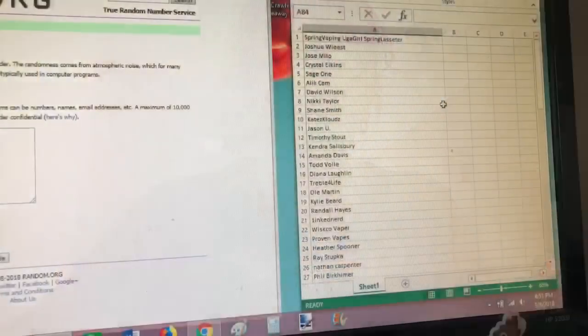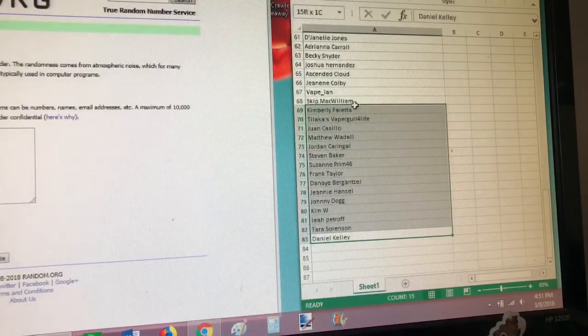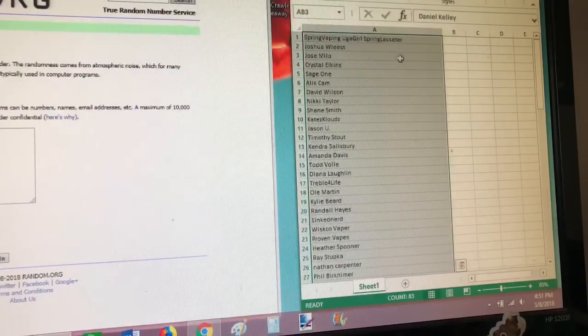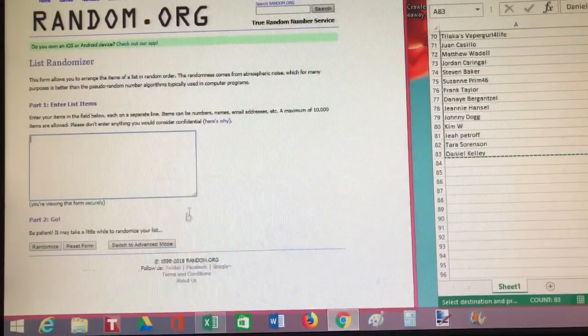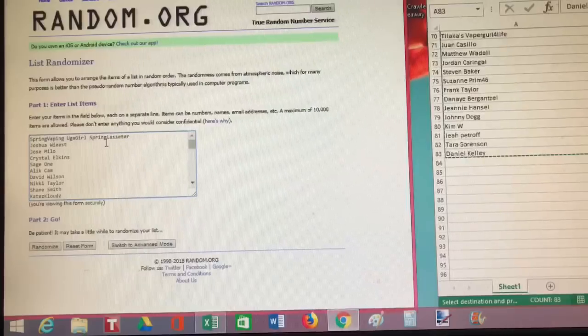Here we are — we've got the list of names. I've got a total of 83 entries. The last one is Diane Daniel Kelly, and the first one is Spring Vaping Yuga Girl. We're going to copy that and take it over to the randomizer and paste it in. Again, the last name is Daniel Kelly and the first is Spring Vaping Yuga Girl.